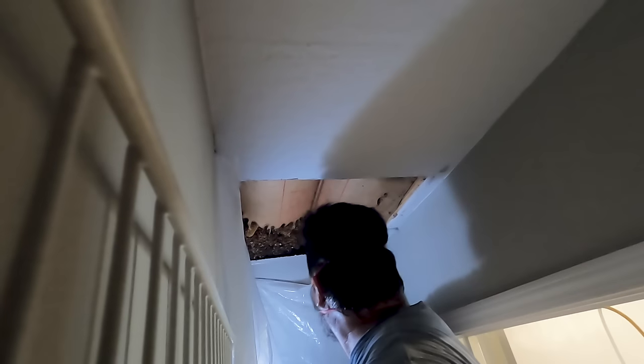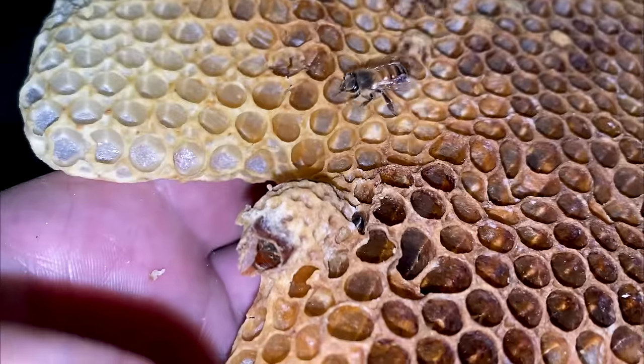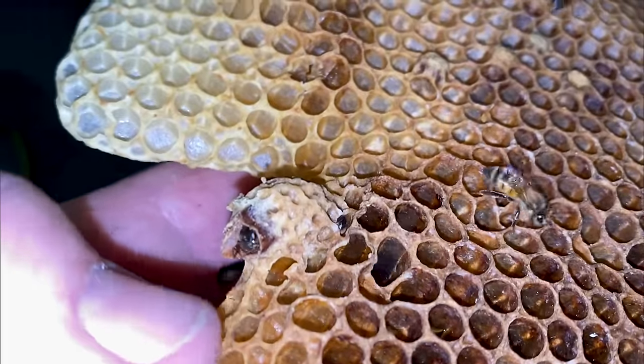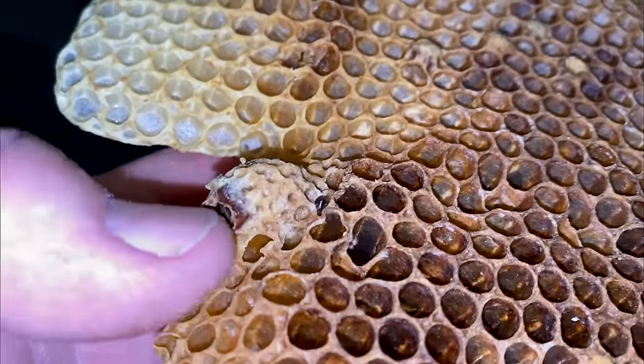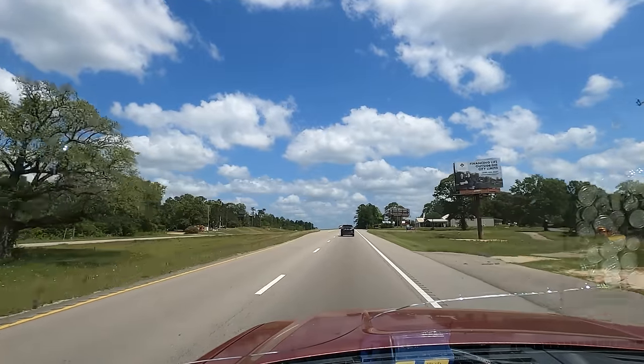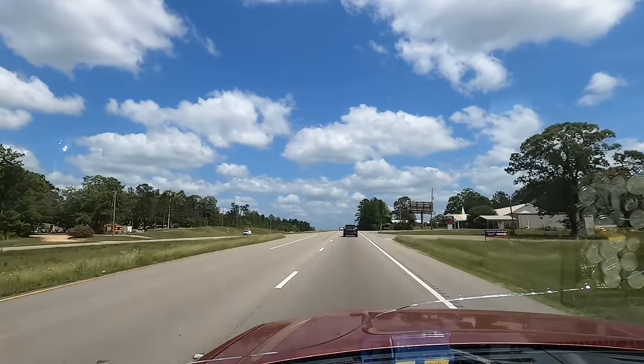We got some queens trying to emerge - I just peeled the cap back on this and it wasn't chewed all the way through yet. We got a call to come remove some bees in a duplex. I don't even know what I'm looking at yet - I think it's between floors if I recall correctly. This is one that's been on the books for about a week and a half, so memory's a little foggy.